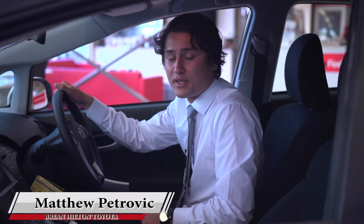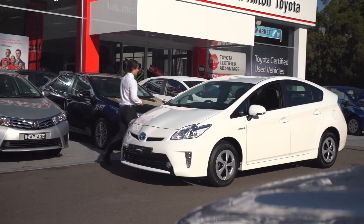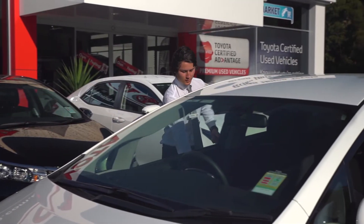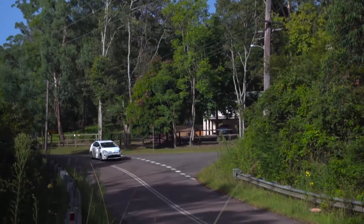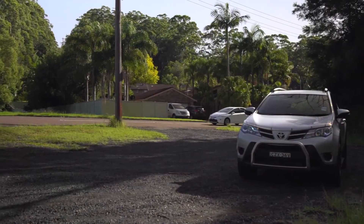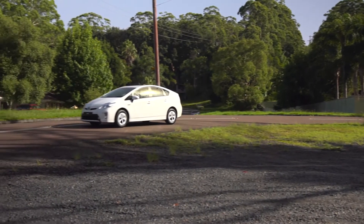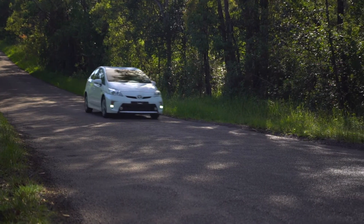The Prius handles well, is great on fuel consumption, and has plenty of power. It is powered by a 3rd generation Hybrid Synergy Drive, using both a petrol engine and an electric motor that switches between the two or uses them simultaneously to deliver the best performance for any condition. This results in lower emissions and up to 50% better fuel economy compared to a similar-sized conventional petrol vehicle.